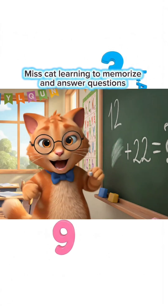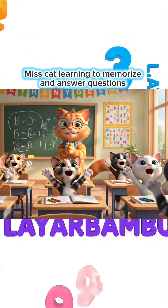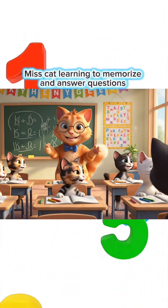12 plus 22 equals how much, children? 34, Miss Teacher! You're so smart! Come on, let's move to the next lesson!